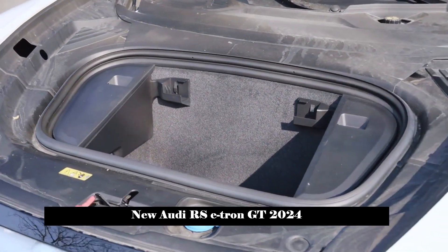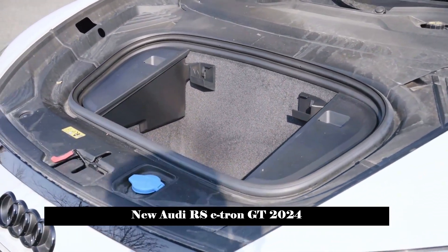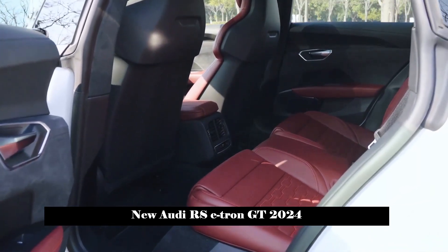Additionally, the RS e-tron GT has a drag coefficient of just 0.24 cd.